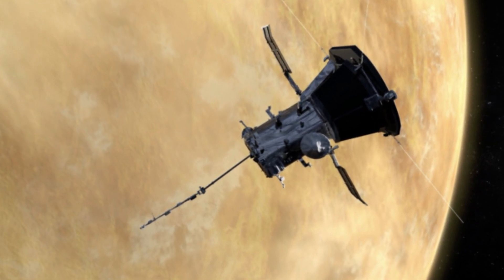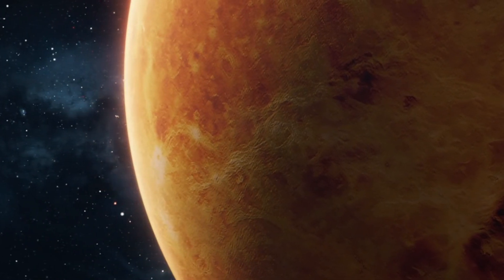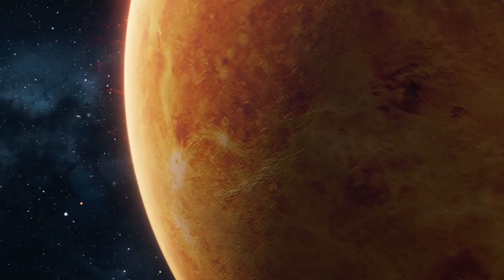The spacecraft itself will appear as a much smaller metallic object, with its solar panels extended to capture energy from the Sun.